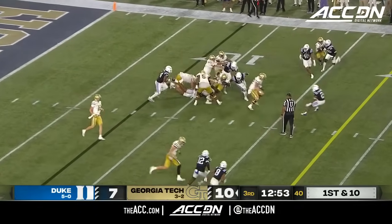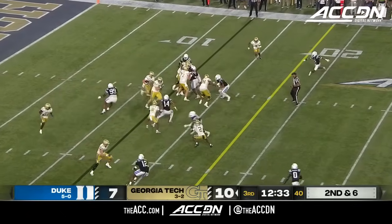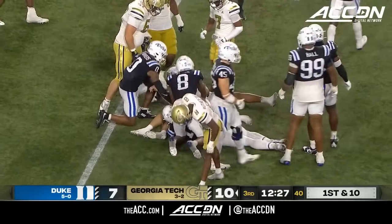Georgia Tech's first possession starts off the eight-yard line. Here's Haynes — fakes the toss, keeps it going up the field. And we see the quarterback stretch across the 25 for a first down.